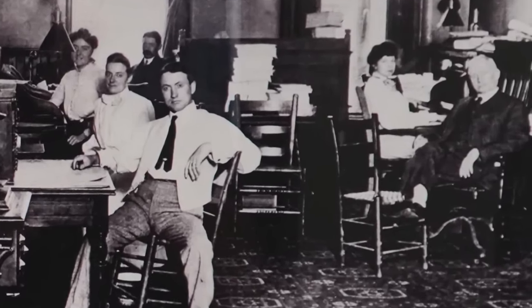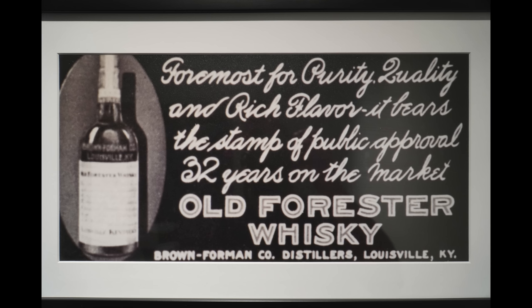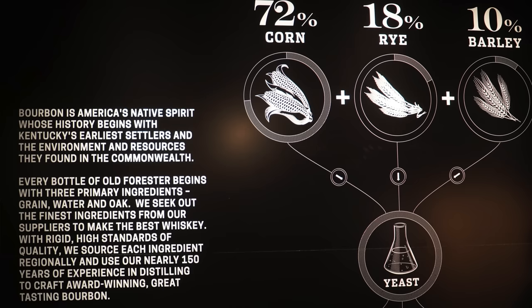Old Forester is a very, very old bourbon brand. It was founded by George Garvin Brown, who you see sitting in the suit here. Back in the day, bourbon was sold medicinally, and Old Forester was actually named after Dr. William Forester. It was also one of the first bourbons to be bottled and sealed for consumer protection. In 1964, U.S. Congress finally dubbed bourbon America's native spirit, with rules and regulations they have to follow.